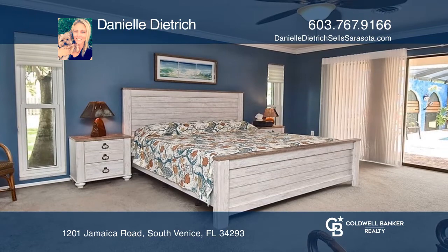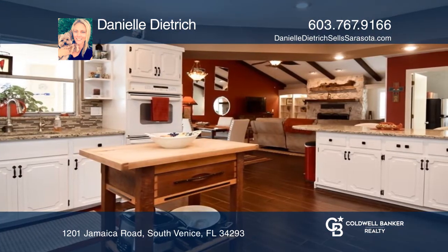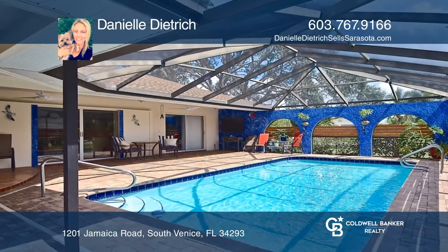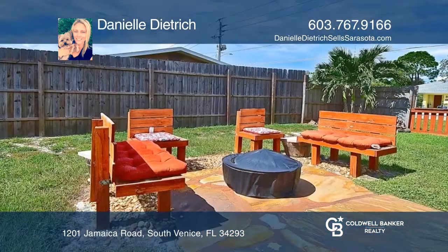The spacious kitchen has custom cabinetry, granite countertops, and tile backsplash. Out back is a newly resurfaced enclosed pool overlooking a fenced yard with a lovely fire pit area.